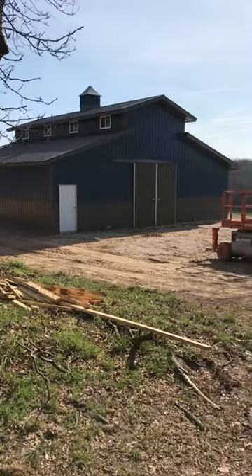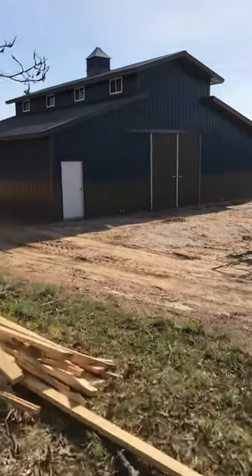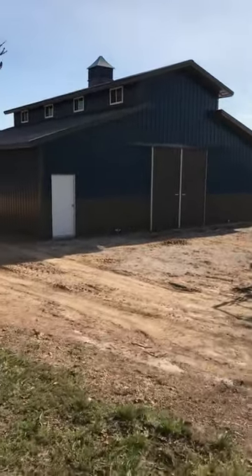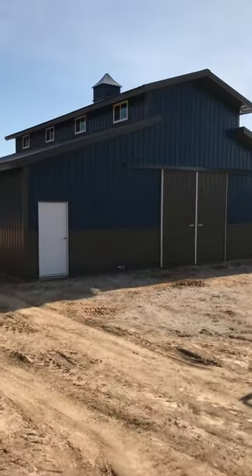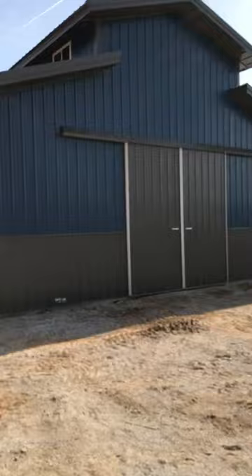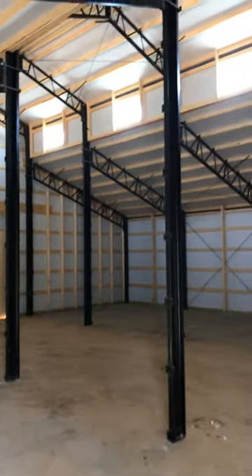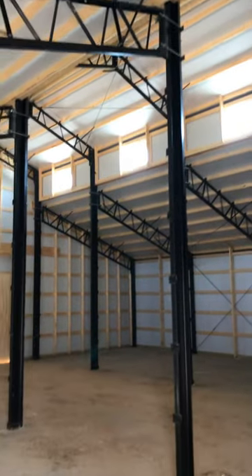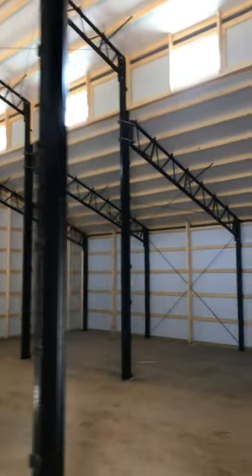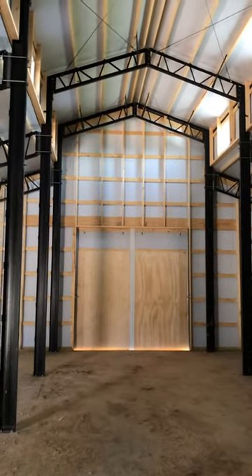It's got a cupola up top, four windows on each side, and soffits on the top and bottom. Here's a view of the inside — 18 feet tall in the center.